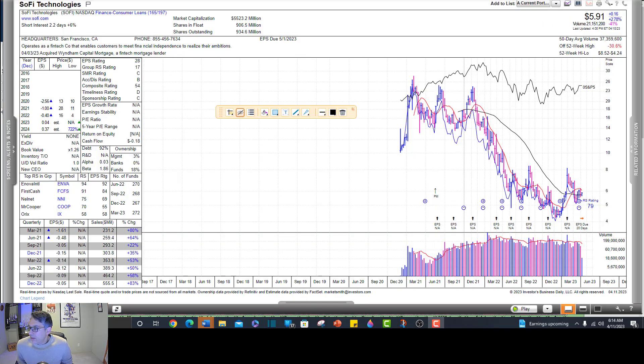Alright, this is SoFi. James Bradley Lopez was asking about this one, and as you can see this is just coming out of a downtrend. This stock operates as a fintech company that enables customers to meet financial independence and realize their ambitions. This is one of the many cases where investors were seduced by attractive fundamentals even when the price chart was telling them to sell. If you look at the fundamentals — eye-popping sales: +53%, +50%, +58%, +83% — you've got a nice accelerating sales figure here, and the amount of money the company is losing has been shrinking. It's supposed to go from a loss in 2022 to a profit in 2023, so fundamentally those numbers are good, but technically it's telling a different story.